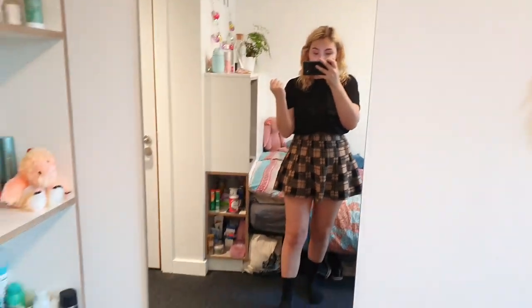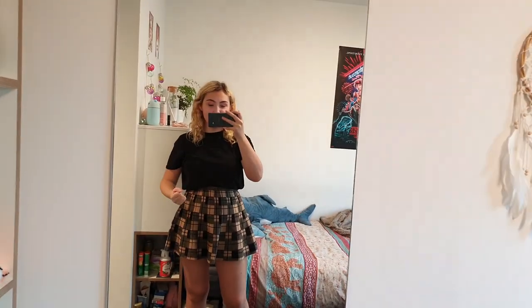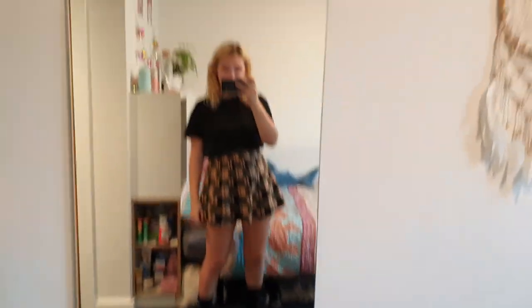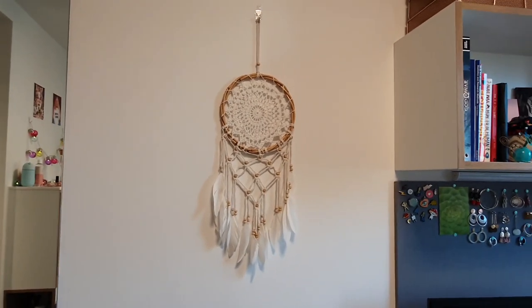Then I've got my mirror, which I'm so happy to finally have — a long mirror so I can actually see what I look like before I leave the house. It reveals the secret shoes that no one should be able to see. Next to that I have my dream catcher from Corfu that I got this year, and after that we can move on to my desk.